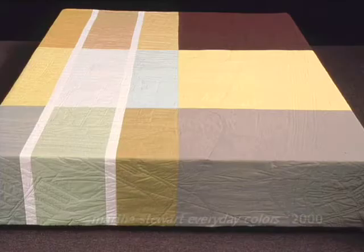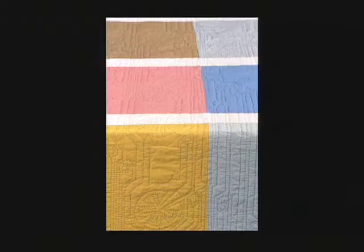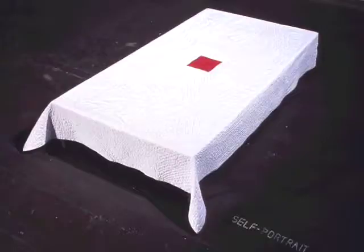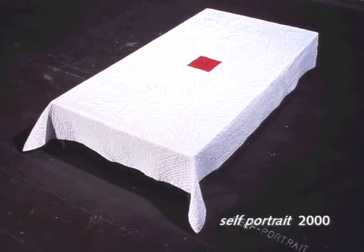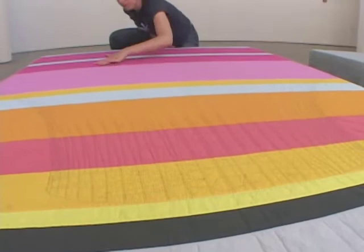At first glance, they seem like works of minimalist abstraction, but the colors, patterns, and stitches can be decoded to reveal many layers of meaning — aesthetic, scientific, and personal. Anna's quilts in particular are incredibly meticulous. Her work is very carefully thought through. It's quite remarkable, if you look up close at her work, how carefully placed each and every stitch is.